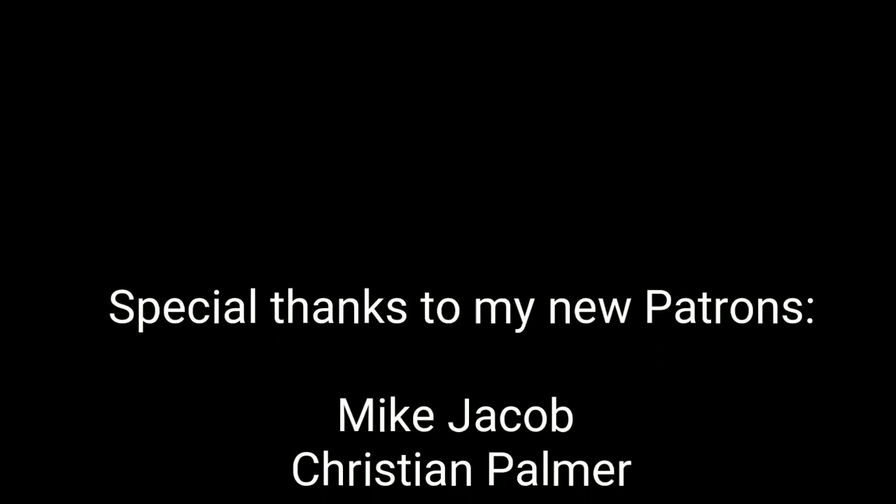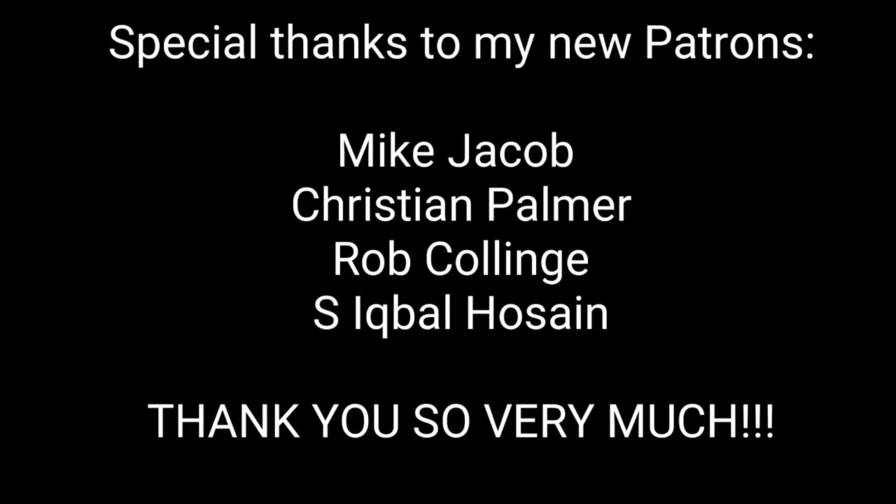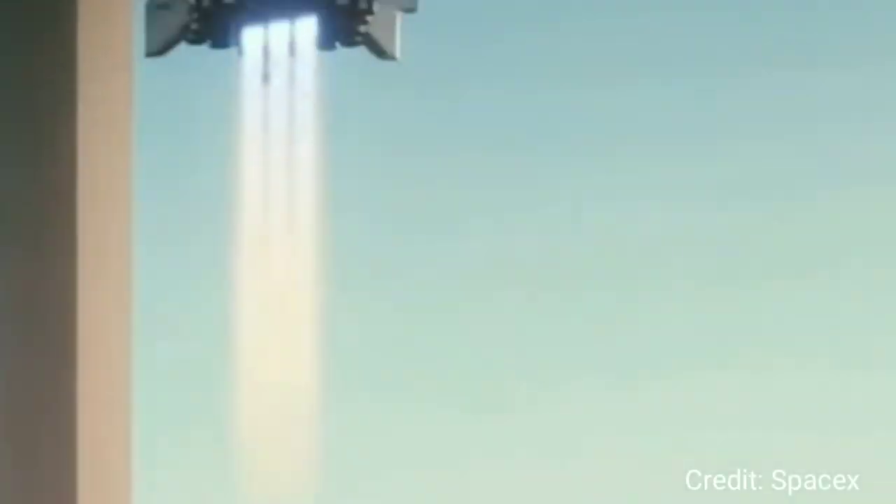A special thanks to all my new patrons: Mike Jacob, Kristen Palmer, Rob Colling, and S. Iqbal Hossein. This means so very much and helps more than you know. Bye-bye.